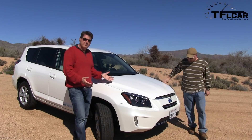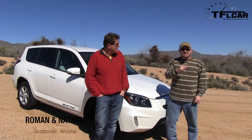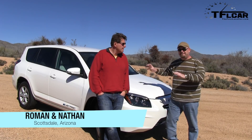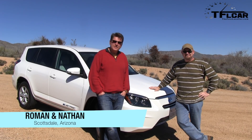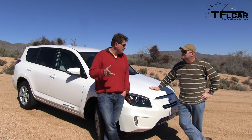Nathan, I know it's a new RAV4, but it looks like the old RAV4. Well, kind of modified. Yes, and that's because it's the RAV4 EV, newest generation. And it's only being sold in California, and they're only selling 2,600 of them.